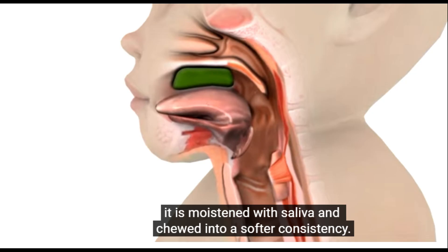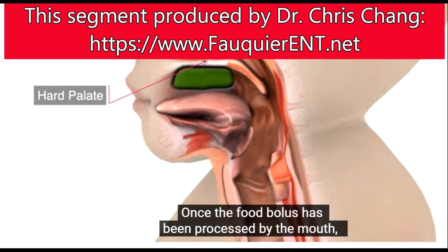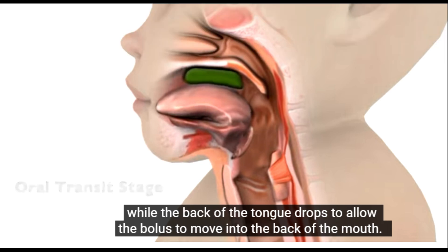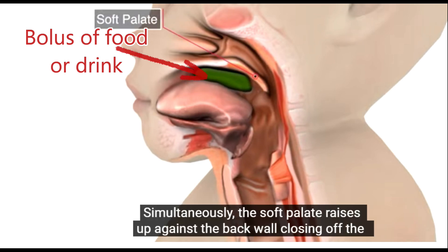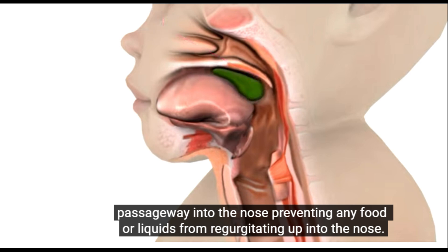Food is moistened with saliva and chewed into a softer consistency. Once the food bolus has been processed by the mouth, the oral transit stage begins with the tongue raising up against the hard palate while the back of the tongue drops to allow the bolus to move into the back of the mouth. Simultaneously, the soft palate raises up against the back while closing off the passageway into the nose, preventing any food or liquids from regurgitating back up into the nose.